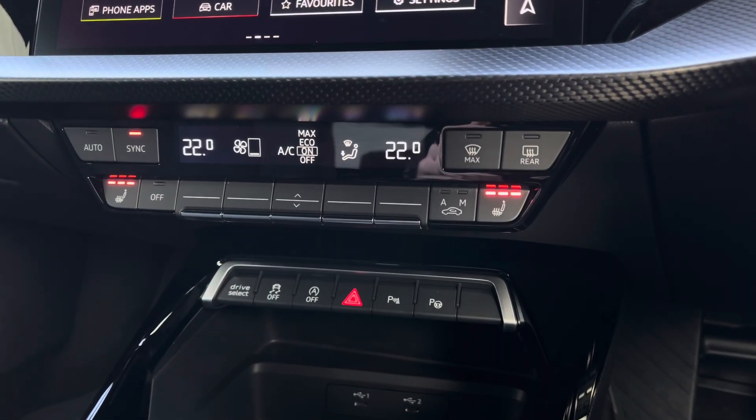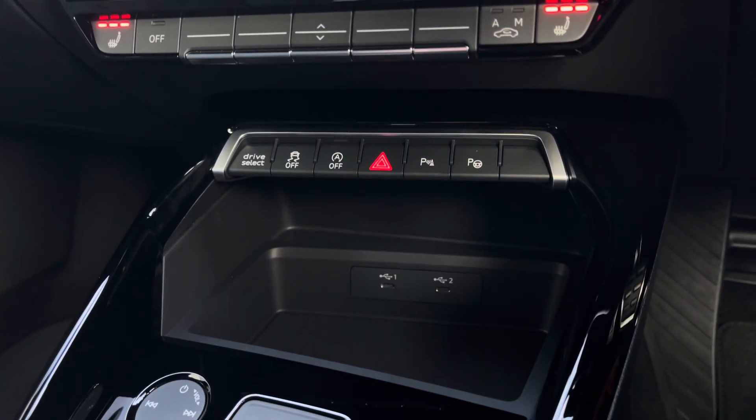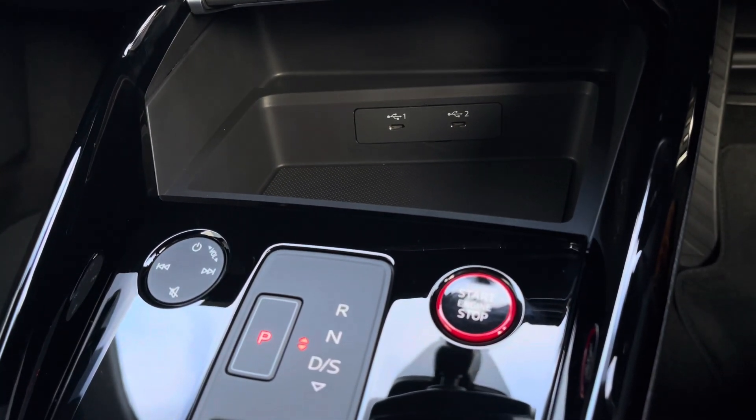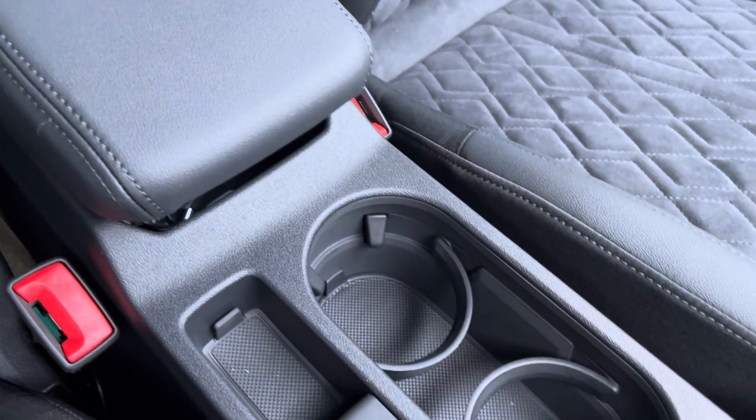Continuing down you've got the dual zone climate control for both driver and passenger, with the front seats benefiting from a three-stage heated seat function. It also features two USB-C inputs for charging devices and the start-stop button embossed in red. For longer journeys you've got the central adjustable armrest with drinks holders conveniently placed to the centre.